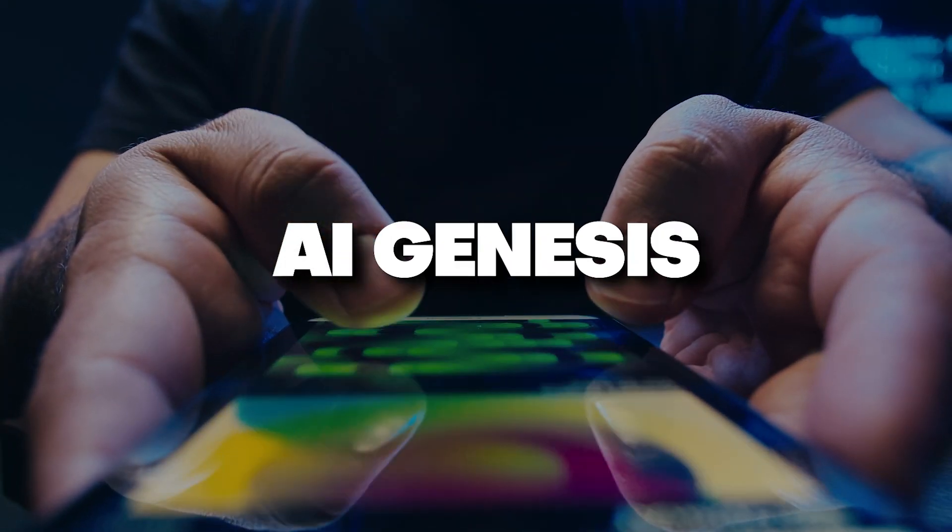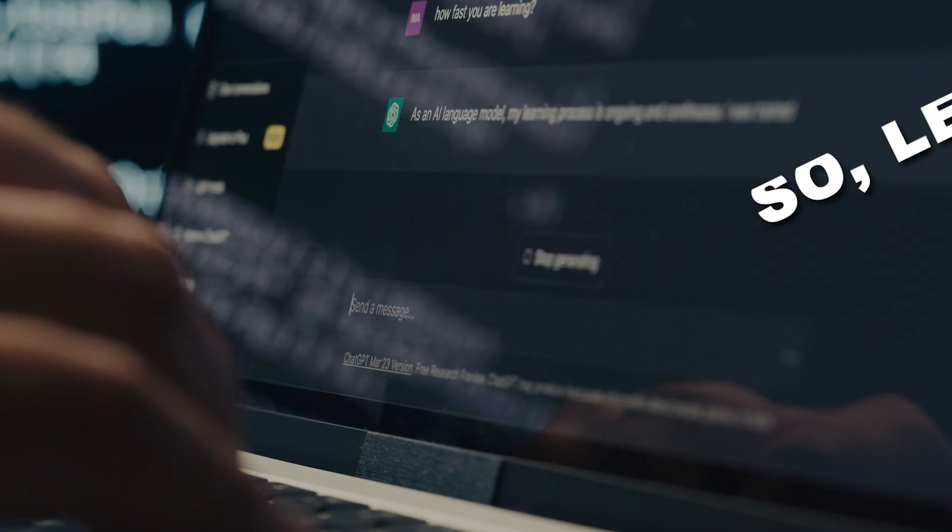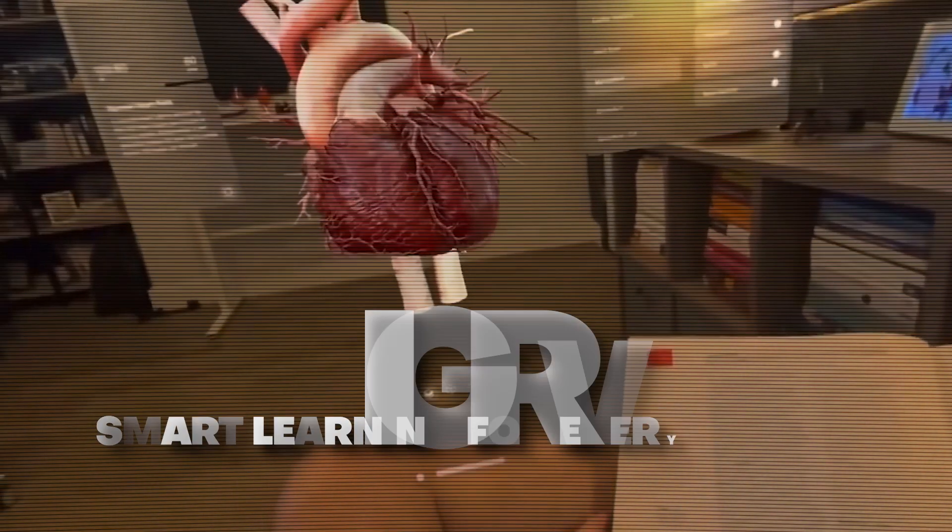It's AI Genesis, and today we're exploring how AI is revolutionizing education. So let's begin. Smart learning for every student.